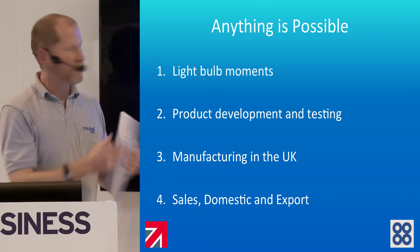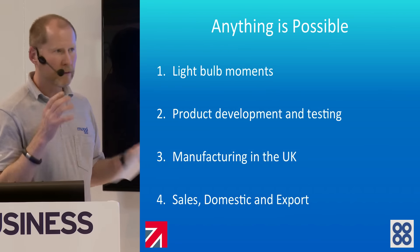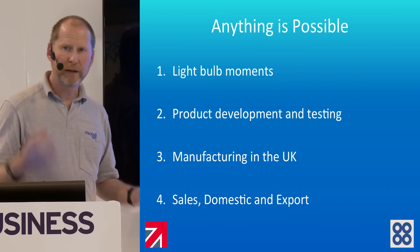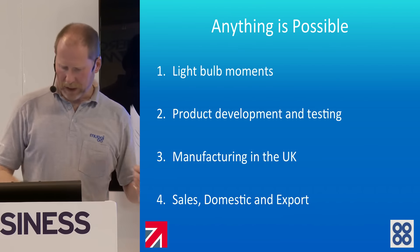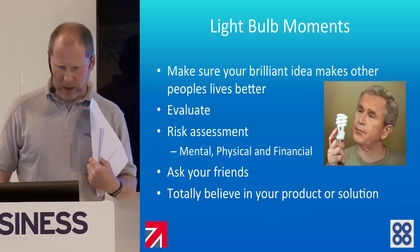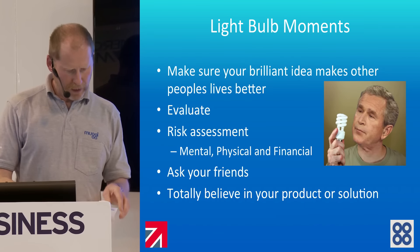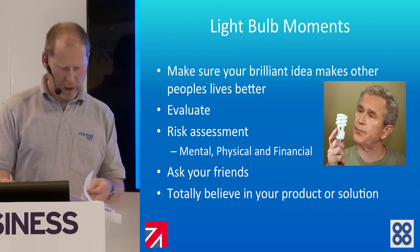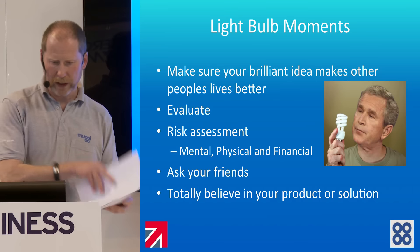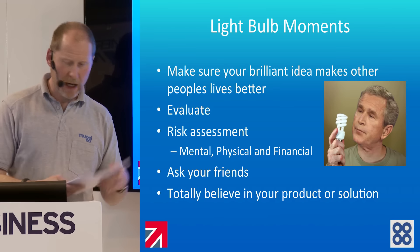A little bit about the product testing and development — what we can do about manufacturing, whether we manufacture in this country or possibly overseas. And then, as I mentioned, sales here and overseas. If you come up with a light bulb moment, you've basically got to make sure that it's going to change people's lives, otherwise there's not really much point in doing it.